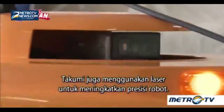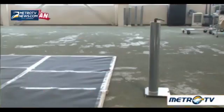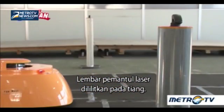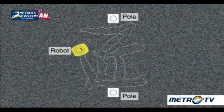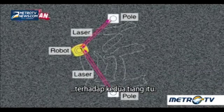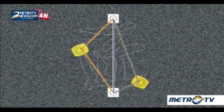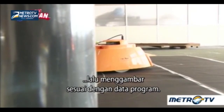The Takumi also used a laser to improve the robot's precision. First, two poles were placed as reference points in the drawing field, with laser reflecting sheets wrapped around them. The robot irradiates a laser beam and determines its position in relation to the two poles, then calculates its position based on all the angles. The robot checks its position and draws according to the program data.